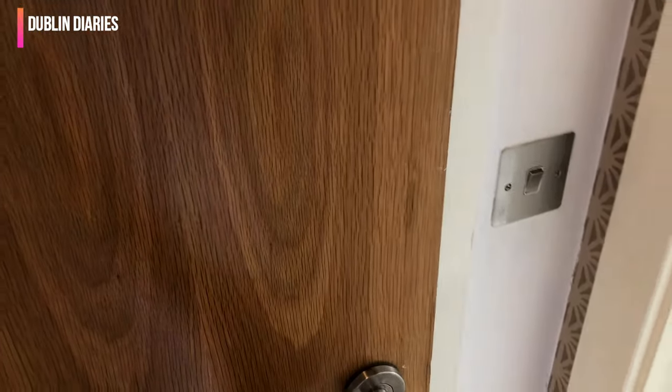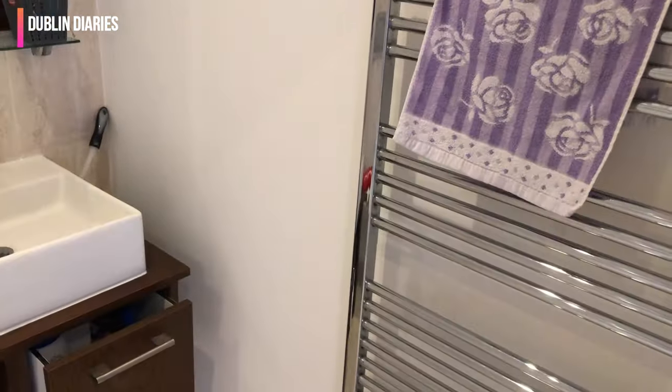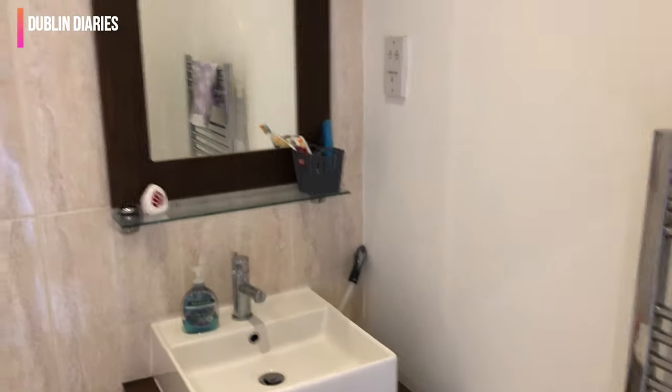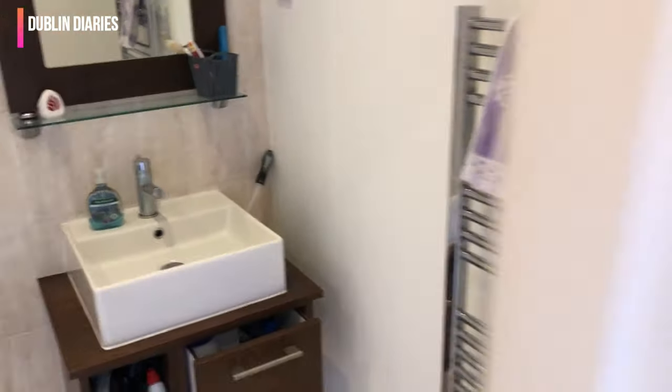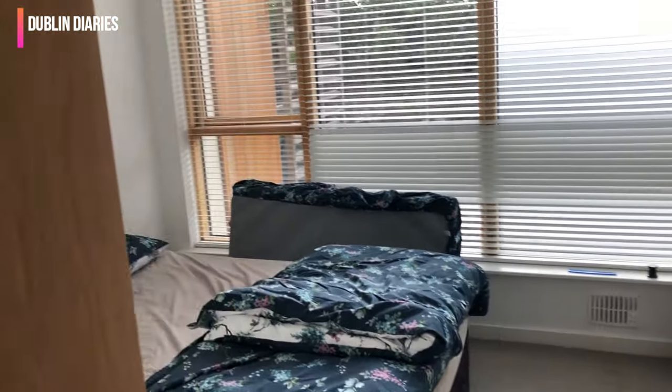And on the left side, this is the bathroom. This is the bathroom area. This is the heater here. And this is the bathroom area.